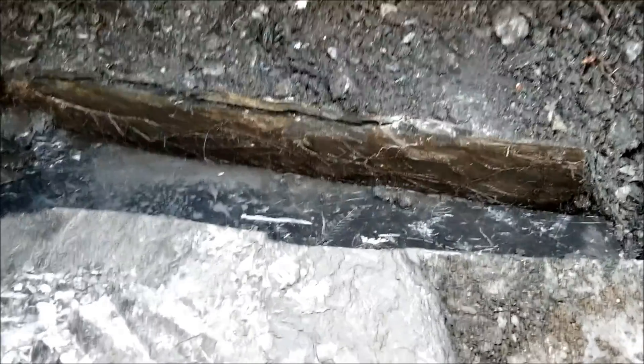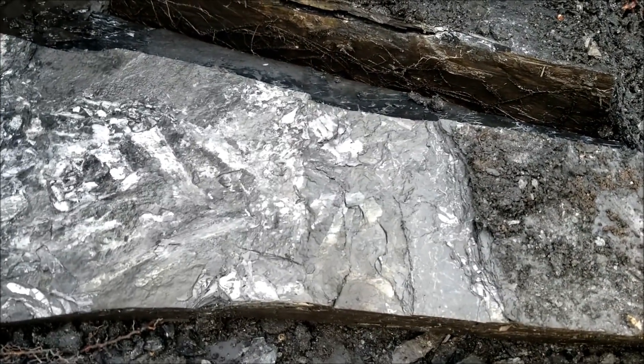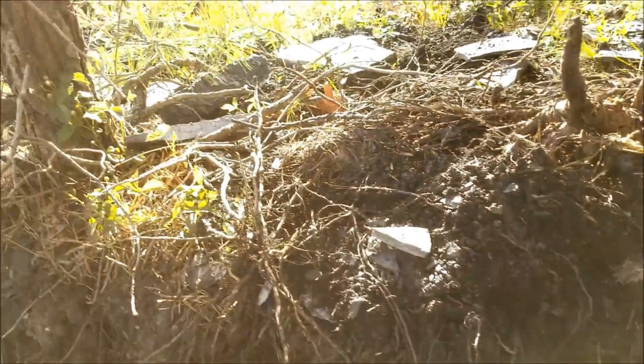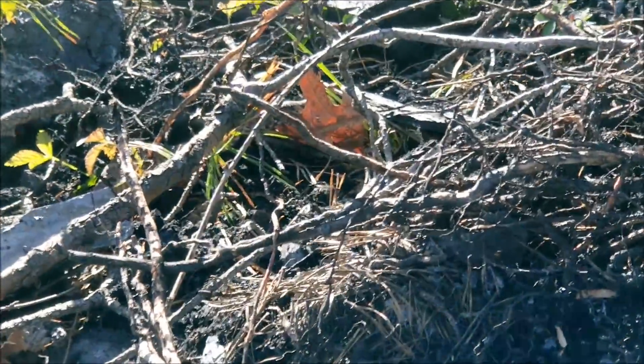A big old slab. Sort of undermined to it. Holy shit — I can't focus in on it.